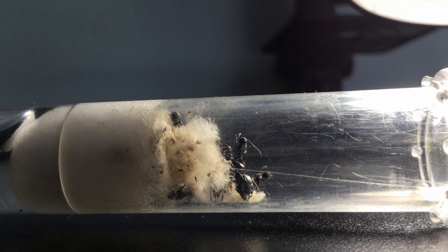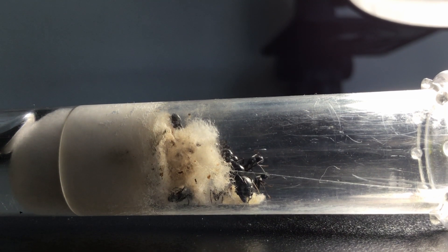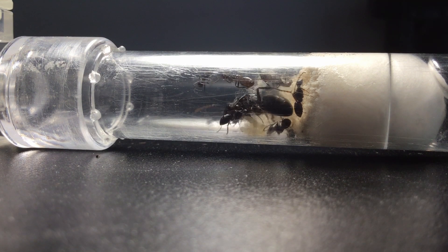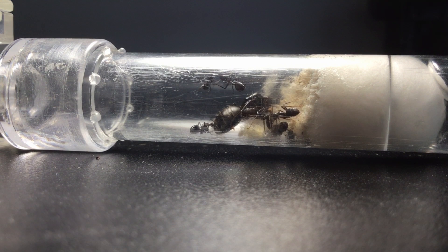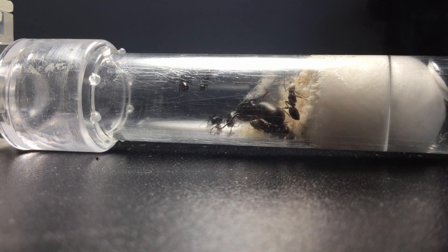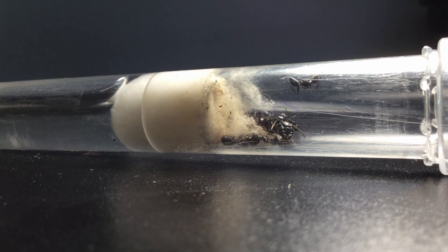As fall begins, the temperatures start to drop. The metabolism slows down in the ants; this is most evident in the queen. Because she is so large, the temperatures affect her the most. The ant colony will need to prepare for winter. Larval development slows and will eventually come to a halt. Because the ants can't forage during winter, they will need to stock up on nutrients.